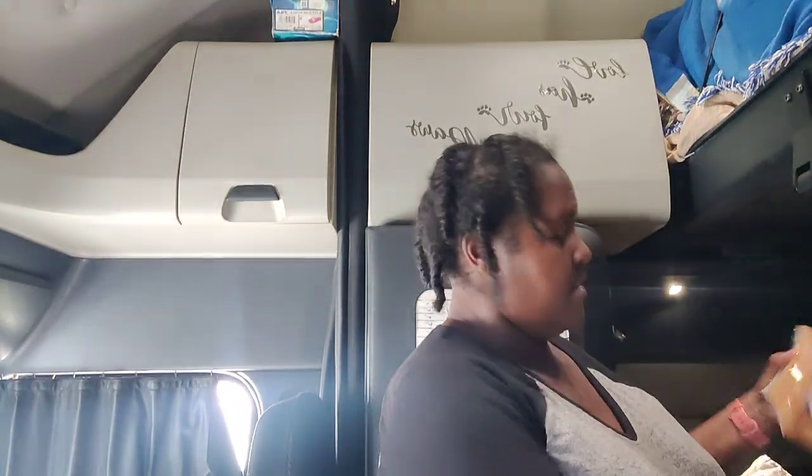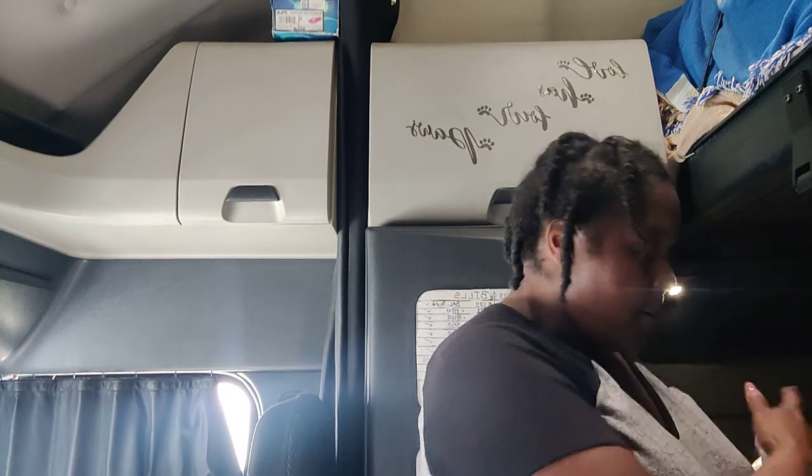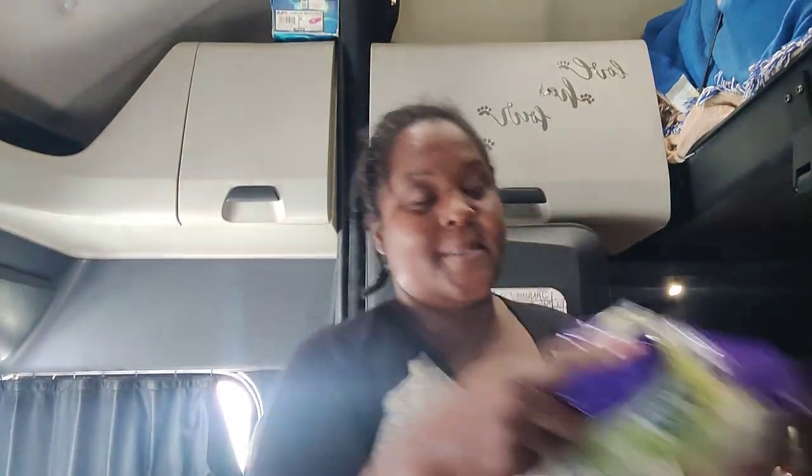We got some seasoned hash browns — that's good for breakfast; I like to have those in the morning. We got butter. We got chips. And we got salad.